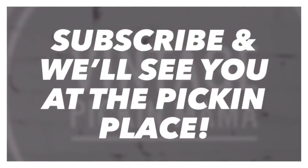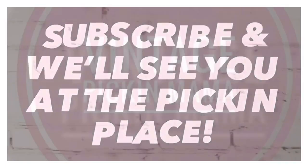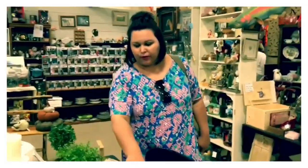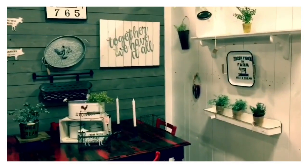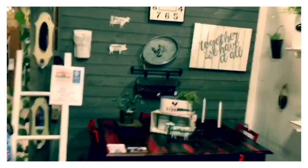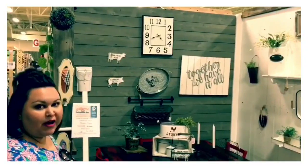Hi y'all! You found me, the Vintage Pickin' Mama, and I hope you liked our video today. Feel free to comment with recommendations so we hit your favorite treasure troves. Don't forget to hit that subscribe button and hit that bell notification so you can join us on all our future adventures — and remember, we'll see you at the Pickin' Place.